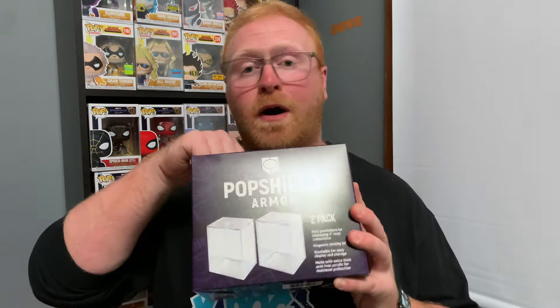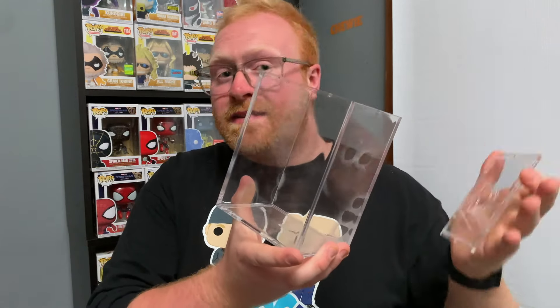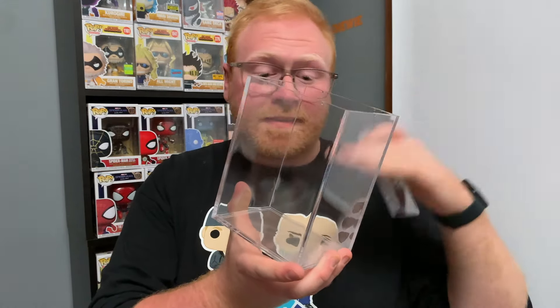Last but not least, we've got another package coming in from Pop Collectibles, and this box is a little bit bigger. Inside are some Pop Shield armor pop protectors. I ordered these to protect some Funko Pops that I want to get signed over at Fan Expo. These protectors are super sturdy and they've also got a really nice magnetic lid, so it's easy access to slip your Funko Pops inside and outside of the protector.